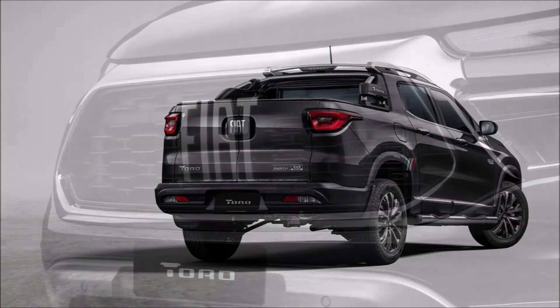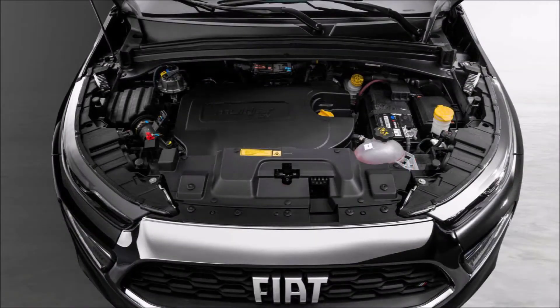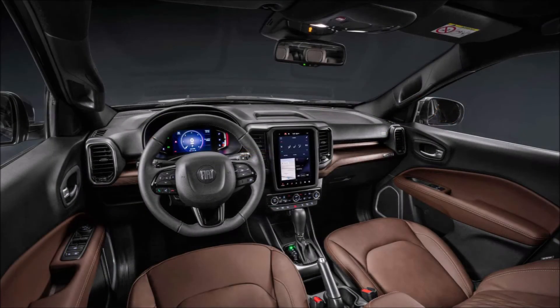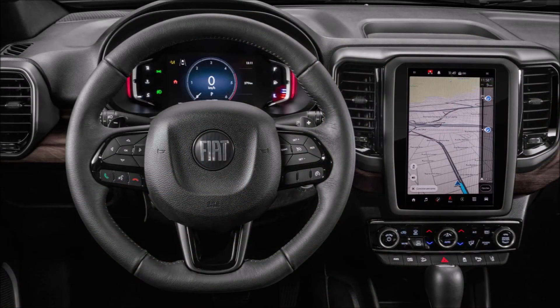What do you guys think about the updates to the 2022 Toro? Let me know down in the comments below. If you enjoyed the video, give it a thumbs up to help get it up in the rankings and continue the discussion on the Ram 1000, aka the 2022 Fiat Toro.